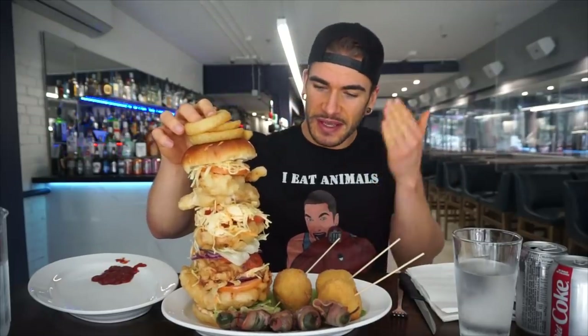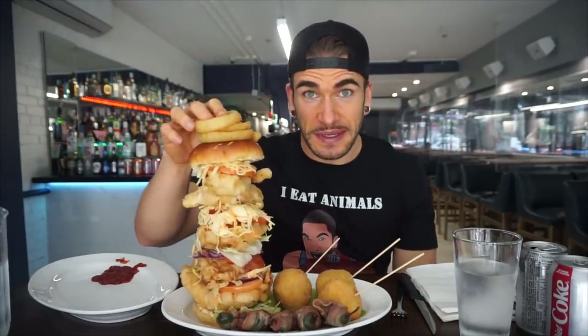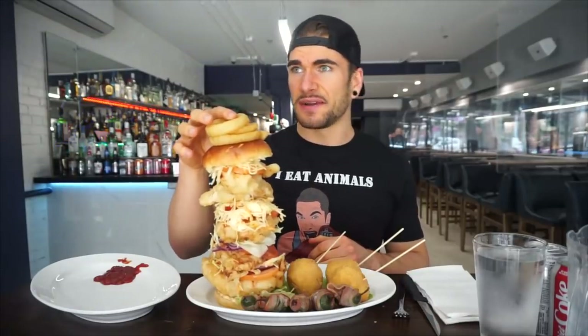Wish us luck! Comment down below if you are a spicy chicken person or a not spicy chicken person. I do like spicy chicken, so this should be really good. With that, let's get started here momentarily — we'll say at the count of 5, 4...